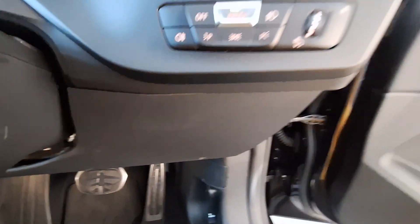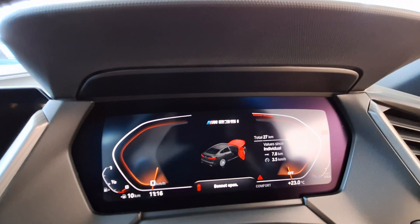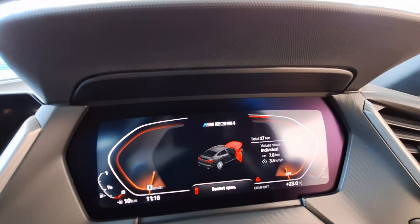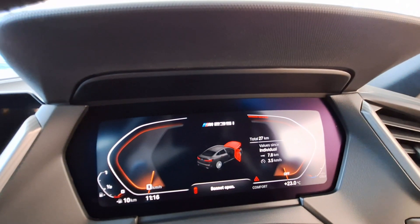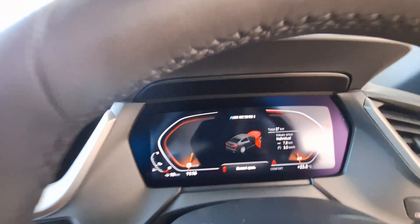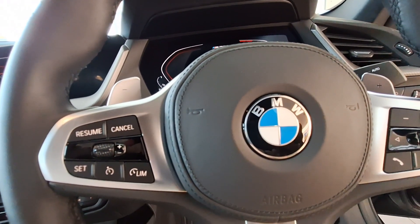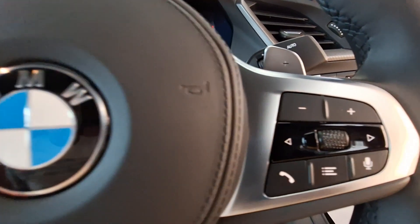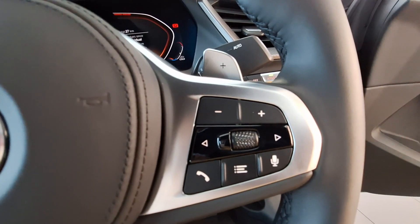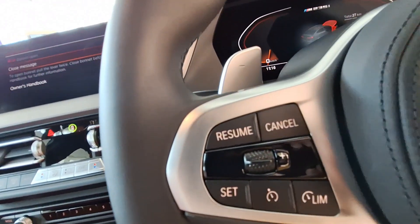Once you are in the vehicle, this is what you will see on your dashboard — it shows that the door is open and the bonnet is open. The total mileage traveled by this one is only 27,000 km. You can see your time and temperature gauge. This is your multifunction steering wheel — at the center you've got your BMW logo, on the right side your controls to answer your phone or skip between songs, and on the left your cruise controls.